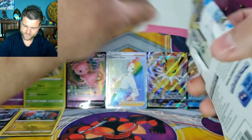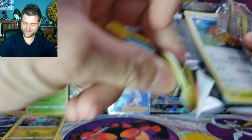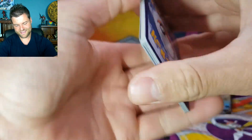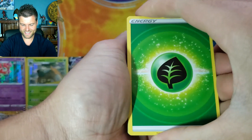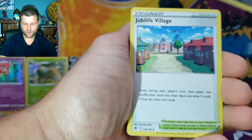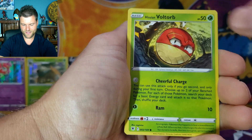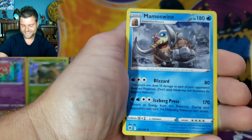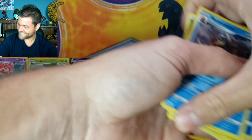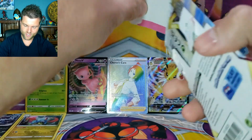4th Astral Radiance pack — we just need one to fill the screen. Pack results: Energy, Overqwil, Village, Noctowl, Heracross, Mantine, Voltorb, Basculin, Reverse Holo Mantine, Non-Holo Mamoswine. Still no Trainer Gallery.